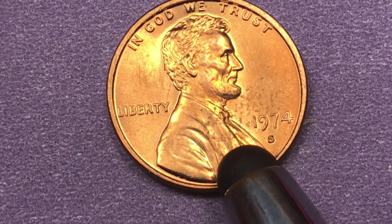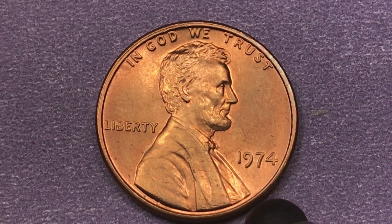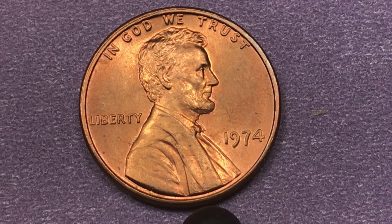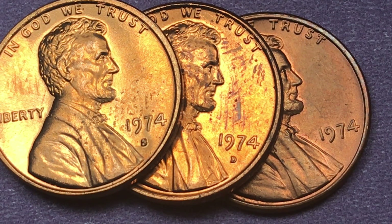They did make proof coins at the Philadelphia Mint, and they're very hard to find in good condition. 2.6 million proof coins were made in 1974. They've found two Philadelphia proof coins so far at Proof 70 Deep Cameo, and those two proof coins are worth $10,000 each.